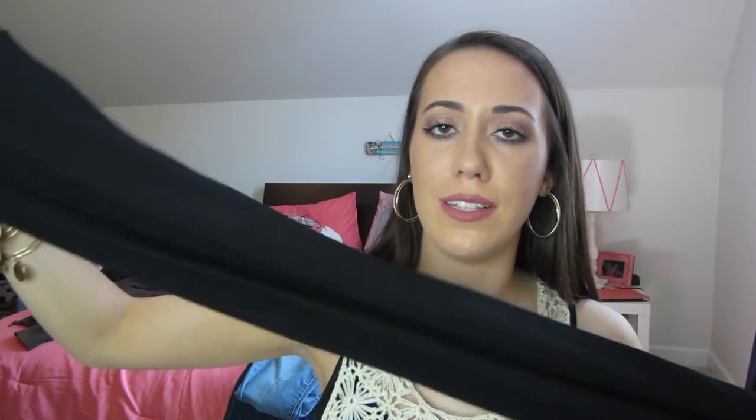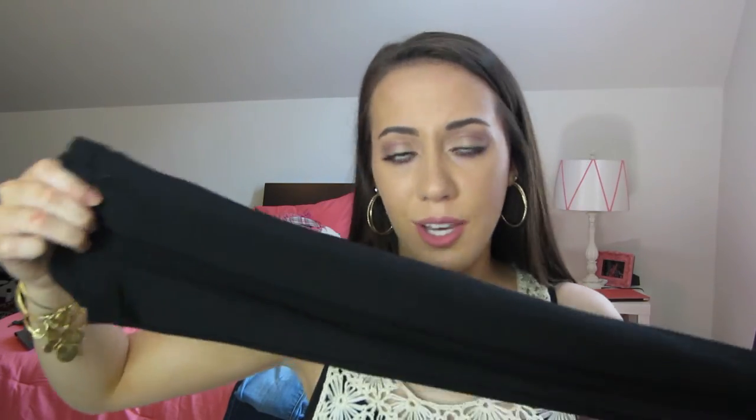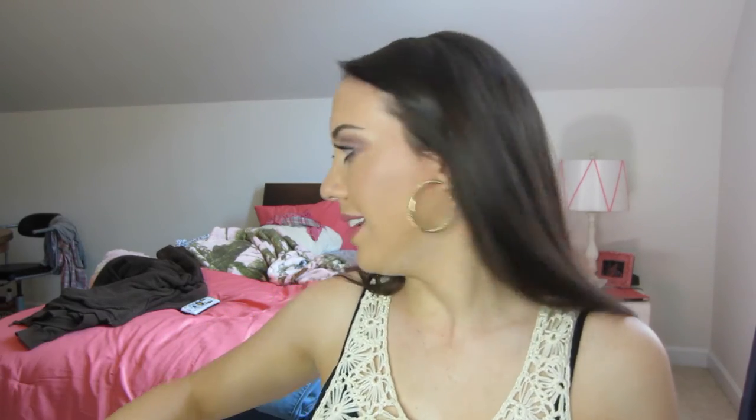I don't think there's really any need to show y'all what these look like — they're just leggings. Y'all know what leggings look like. Forever 21 always has cheap leggings and camis and stuff like that, so I just needed a new pair.